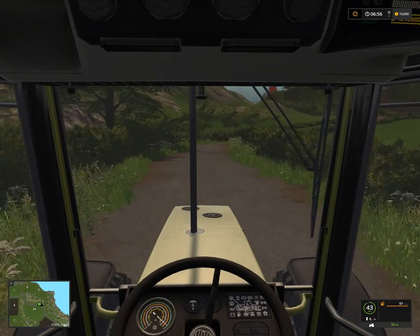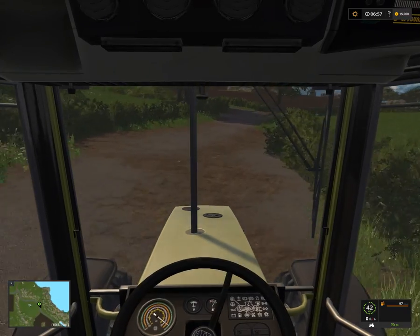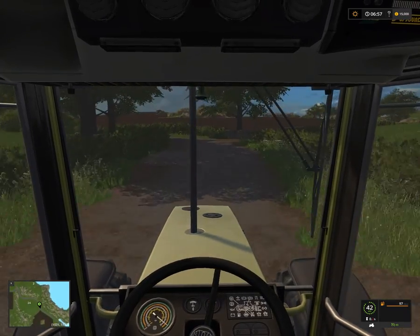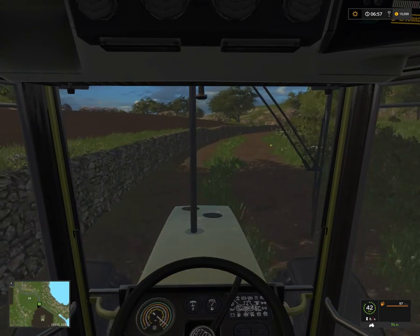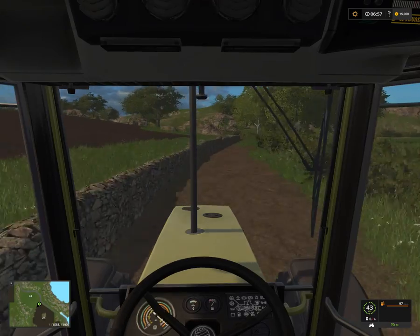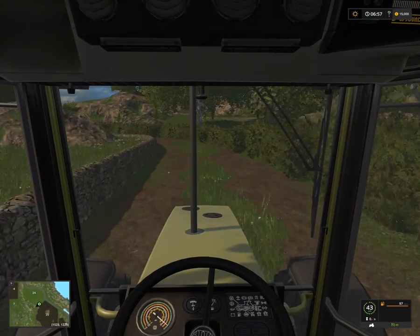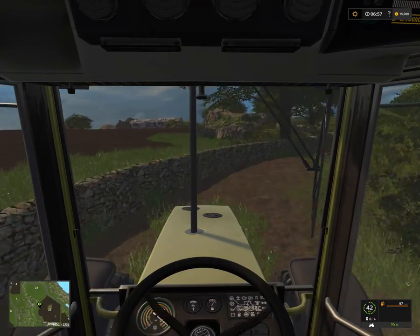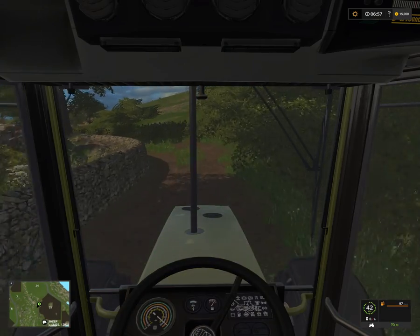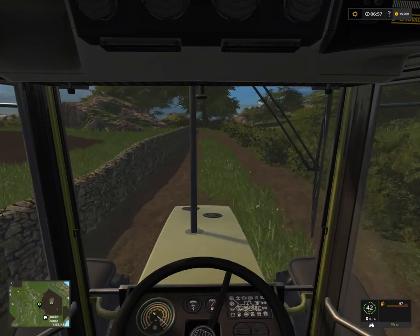If you continue, you see the lighthouse up there — you can go pretty much all the way there, which I think is called Bullpoint or something. We're going to go down here and get to our sheep farm, which is the way I'm thinking about doing. As I said, I'm thinking about doing a let's play, and I'm thinking I'll probably focus on sheep in the beginning.